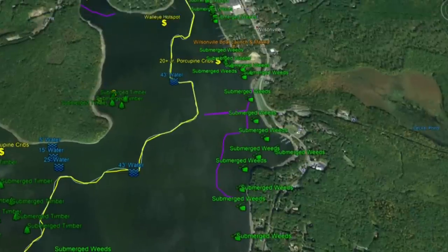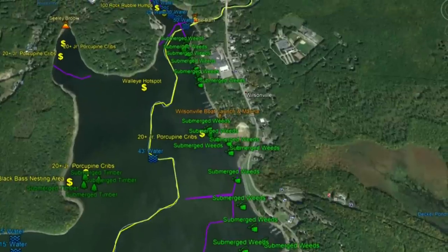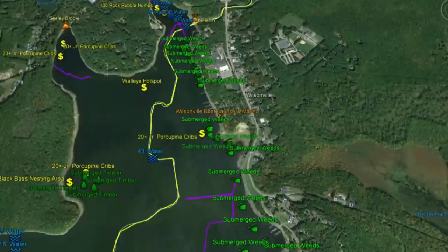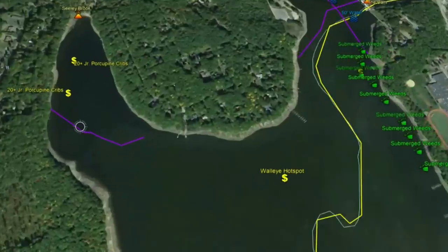The channel goes to 43 feet of water on this end of the lake. Moving up, there's another submerged timber field to the left and 20-plus junior porcupine cribs. There's also a black bass nesting area that's going to hold fish. Working further up, you'll see additional junior porcupine cribs, good submerged weed structure, and Wilsonville Boat Launch and Marina with its docks. At the north end, there are 20-plus junior porcupine cribs, a submerged roadbed, and Sealy Brook coming into this cove.